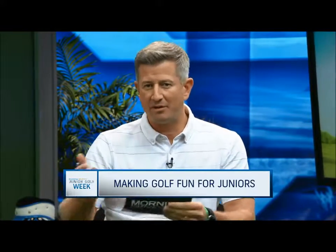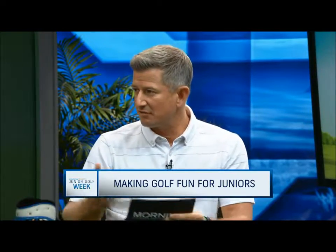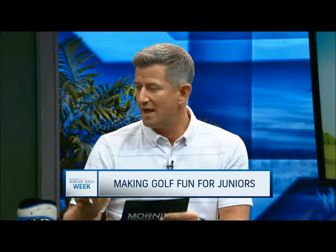We know about Bandon Preserve. We know about the Peter Hay right across the street from Pebble Beach. We just heard Gil Hans is building a three-hole little kids course at Goat Hill Park.